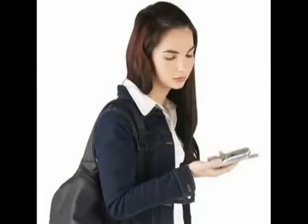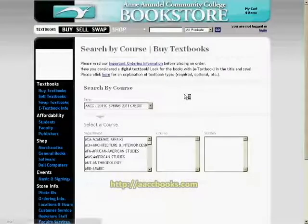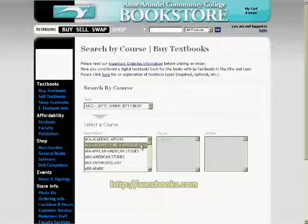Portability and accessibility are key in the fast-paced future. And with the rise of smartphones on the market, there's no reason the bookstore can't get up and run with you. When NACS awarded us the College Store of 2015 grant, we knew just where to start.